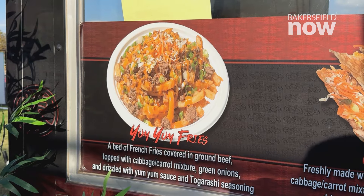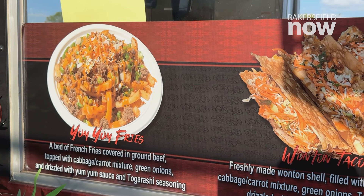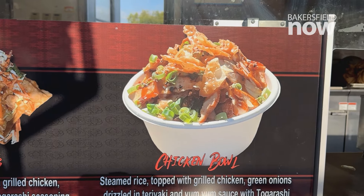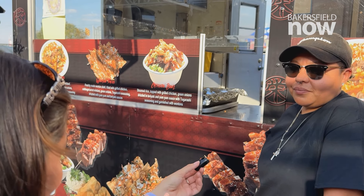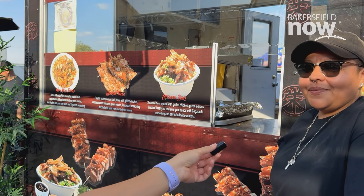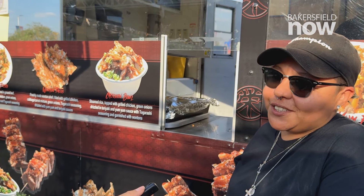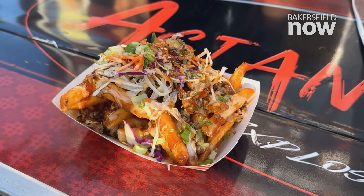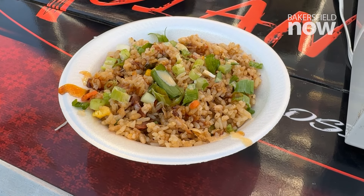We're here at the Anticipated Asian Fusion. It's so anticipated because it is the first time here at the Kern County Fair. This is different than your typical fair food — it doesn't really have anything fried; it's all freshly made, and it's Asian food. Their all-time favorite on the menu? Yum yum fries and the wonton tacos. And that's exactly what they served us up — the wonton tacos, yum yum fries, and a delicious side of fried rice.